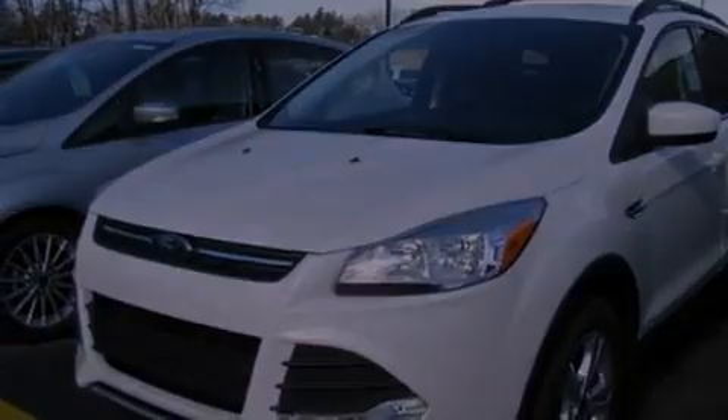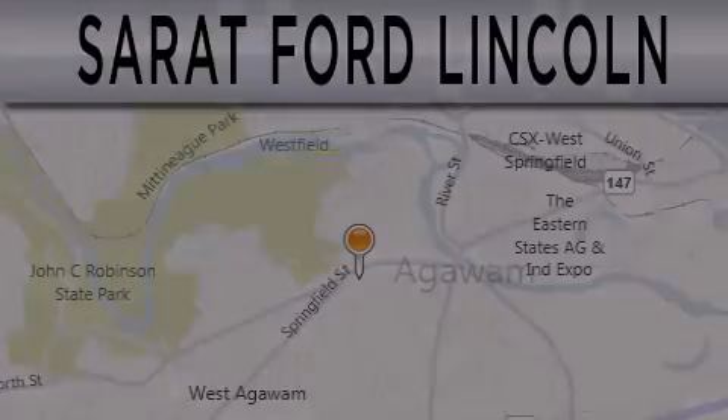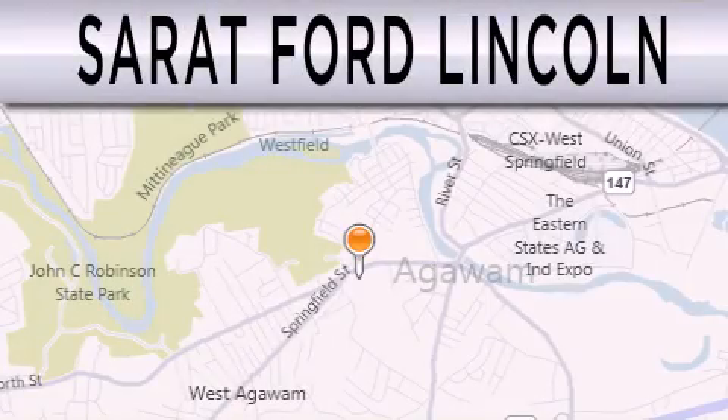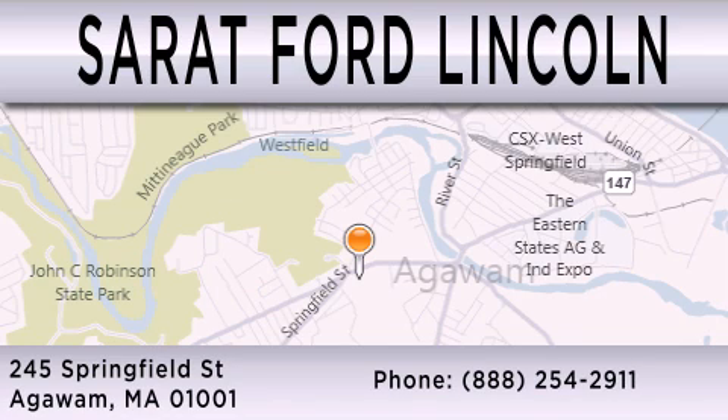Contact us today and schedule your opportunity to see this vehicle in person. Surret Ford Lincoln is dedicated to doing everything possible to ensure that the experience you have selecting your next vehicle is as pleasant as possible. We are located at 245 Springfield Street in Agawam.